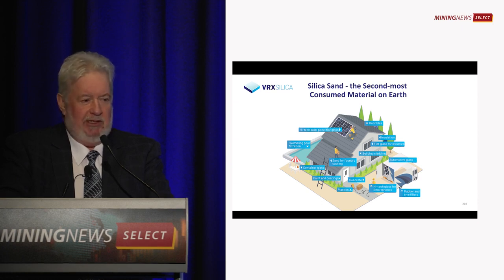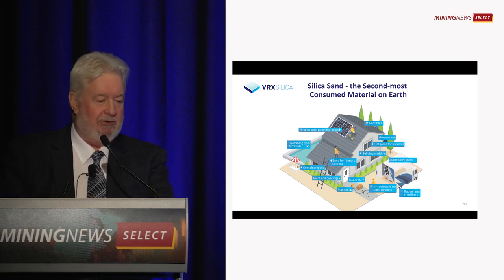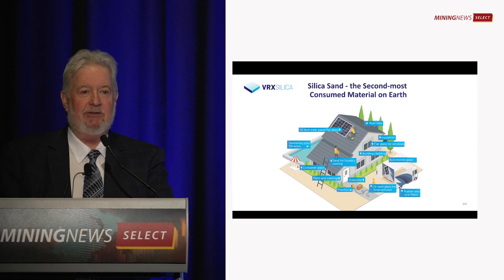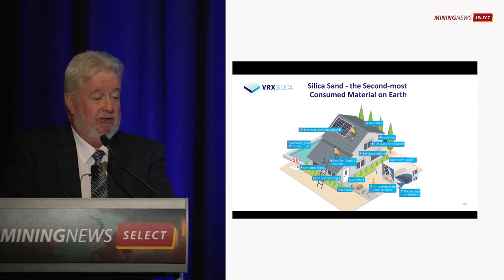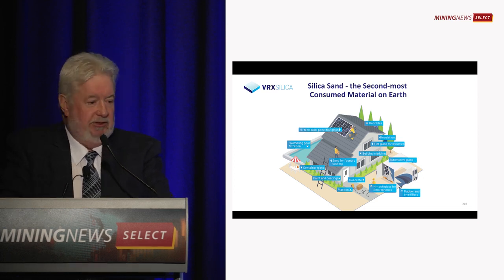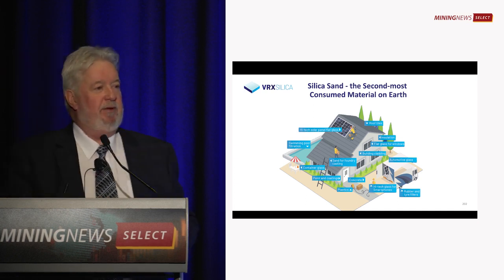When you start talking about renewables — solar panels — the top piece of glass is actually a very high-tech glass. There's also a backing plate, which is sometimes silica carbide but often a piece of cheaper glass. Thermal insulation in lithium industrial batteries.